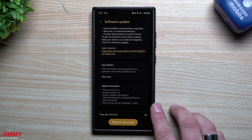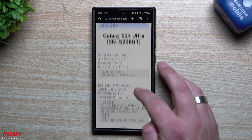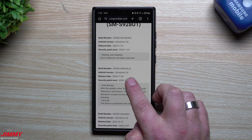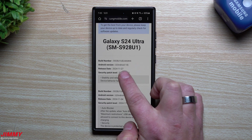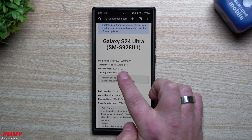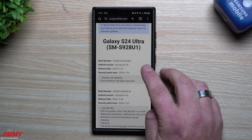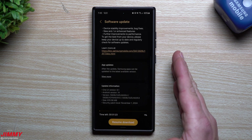We updated the Galaxy S24 series back on November 4th — that was the day I actually updated the phone and published the video. Then this new update was pushed out and released on November 27th, but I wasn't able to see it until today, which is December 2nd. It's very interesting to see that there is a second update.